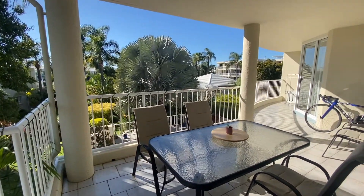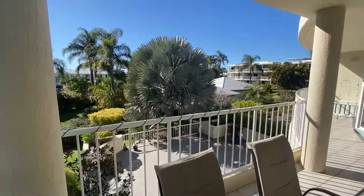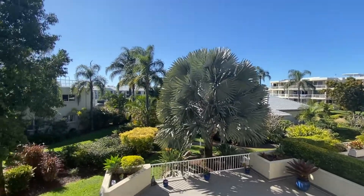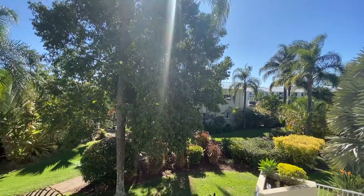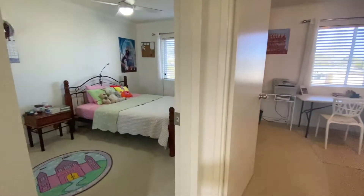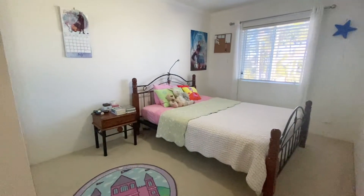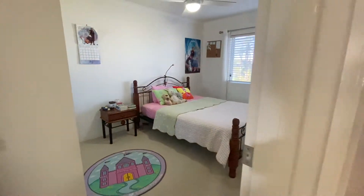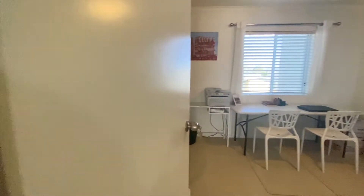Keeping your entertaining space nice and private, there are three spacious bedrooms in this property, all with wardrobes and fans, and the master boasts a walk-in robe, ensuite, and splendid water views from the private balcony.